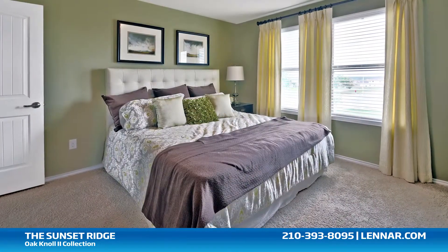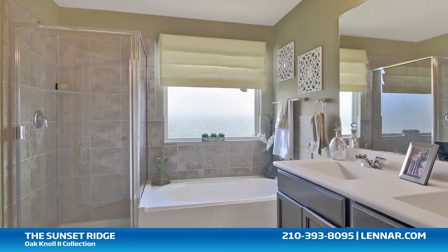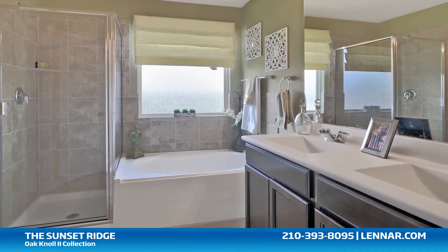The master suite of the Sunset Ridge includes a private bathroom retreat with a separate shower and garden tub, dual vanities, and a sizable walk-in closet.